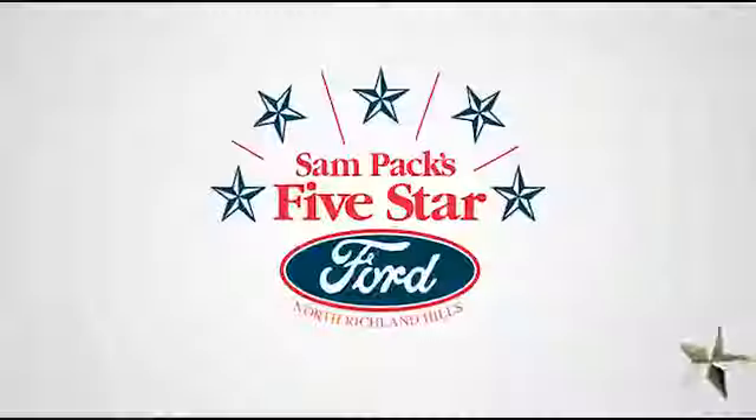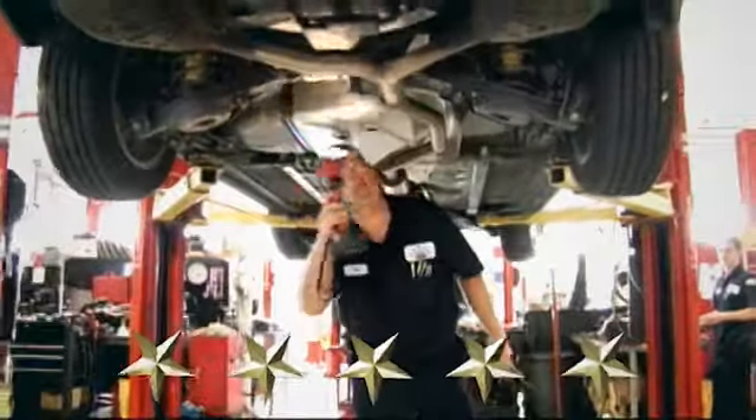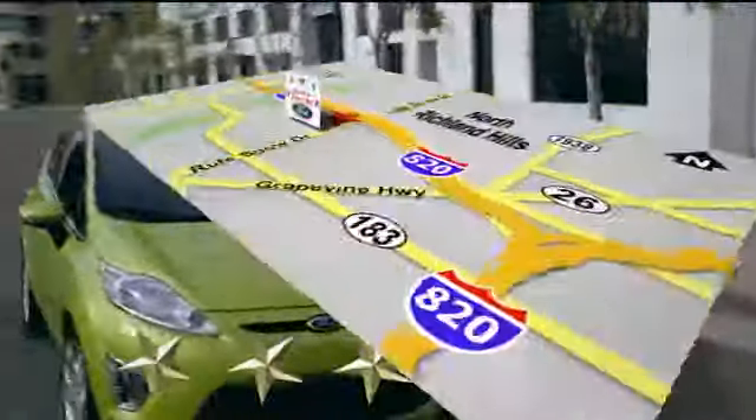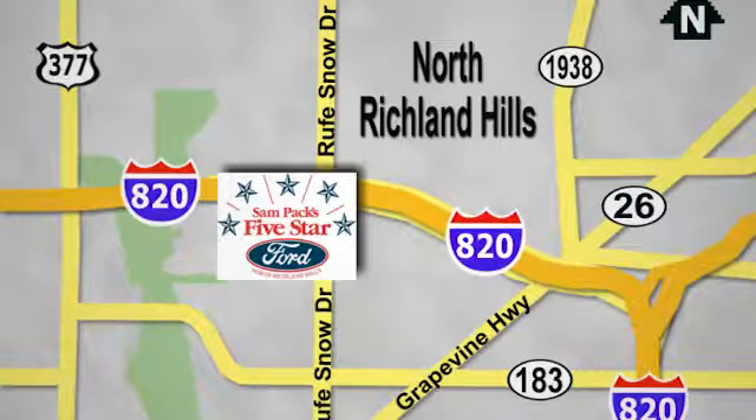Hurry in today for a test drive at Sampax 5 Star Ford, where every vehicle we sell is thoroughly inspected before you buy. Come see us today. We're conveniently located on the Northeast Loop 820 at Ruth Snow Drive in North Richland Hills.